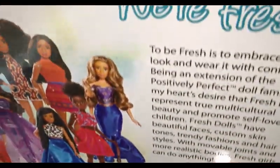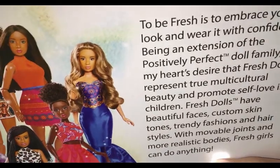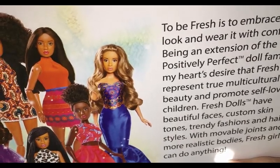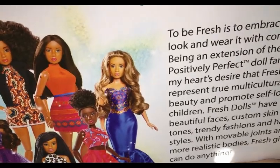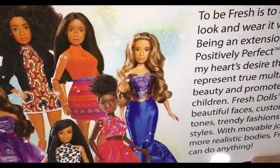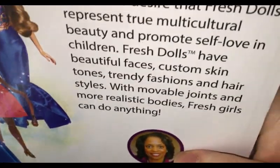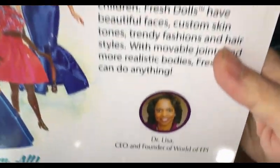It says: 'To be fresh it's to embrace your look and wear it with confidence. Being an extension of the Positively Perfect doll family, it's my heart's desire that Fresh Dolls represent true multicultural beauty and promote self-loving children. Fresh Dolls have beautiful faces, custom skin tones, trendy fashions and hairstyles with movable joints and more realistic bodies. Fresh girls can do anything.'